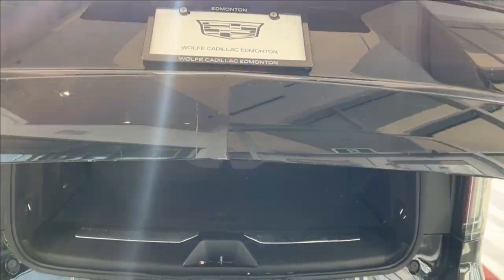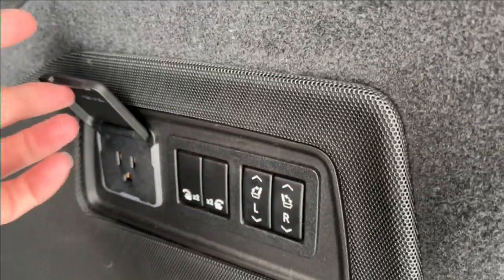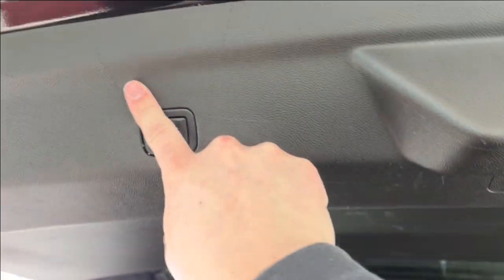We have a ton of storage space back here. You can also drop these rear seats down using the controls here. We also have a three-pronged plug-in and AKG audio, and we can close it up by just pushing the button.